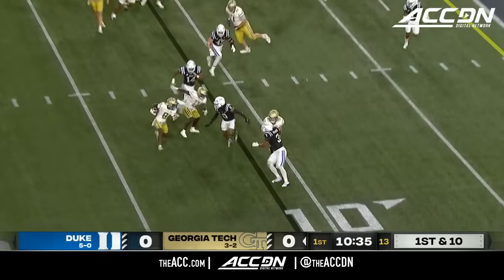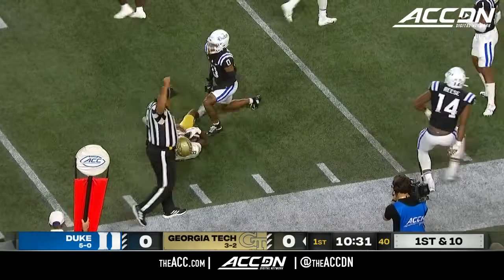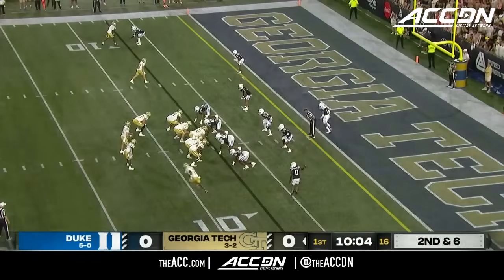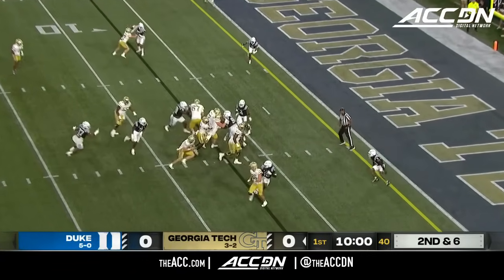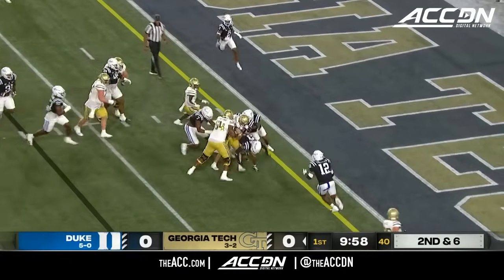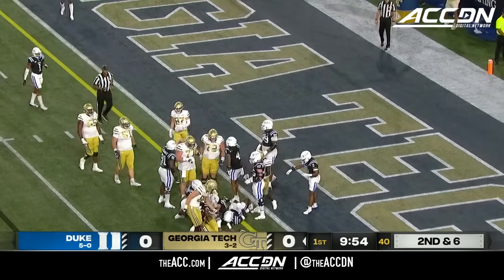First and ten for the Jackets. Red zone possession for Key's team on their first possession. And spinning is Rutherford on the sweep toward the seven. Second down and six. In the orbit is Chase Lane. Here goes Haynes King on the keep at the five, digging for the end zone, and he'll be just short.